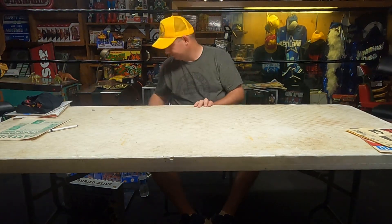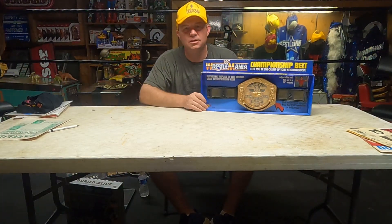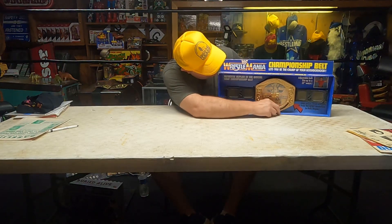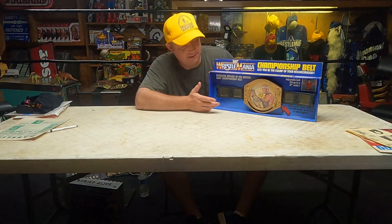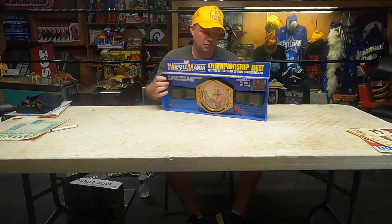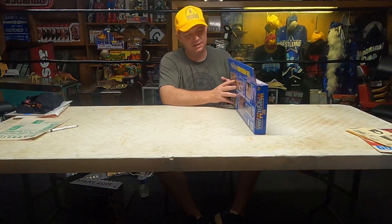First up is a 1987 LJN Hulk Hogan WrestleMania Championship Belt. Let's see if I can get this in camera — face changes, you see that? I've had this thing a long time. There are a couple of used ones out there but it's really hard to find with the packaging. You can tell by the dust on it. I have a lot of the LJN figures.